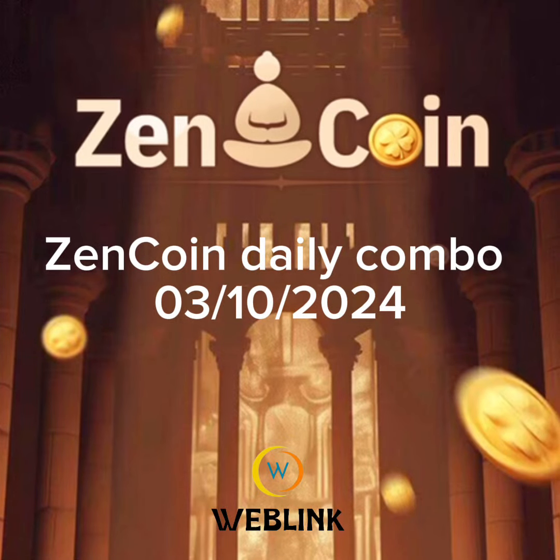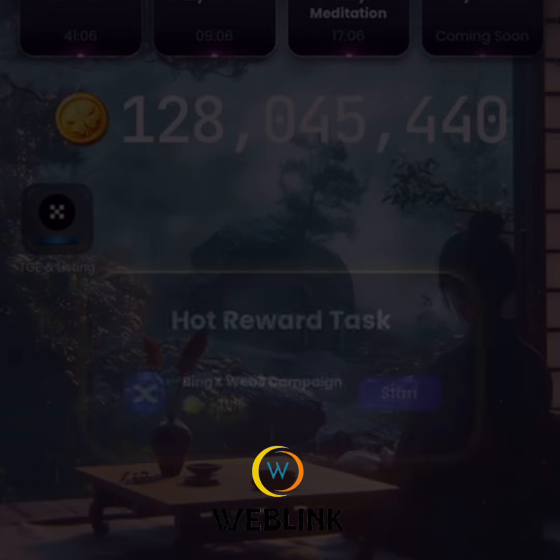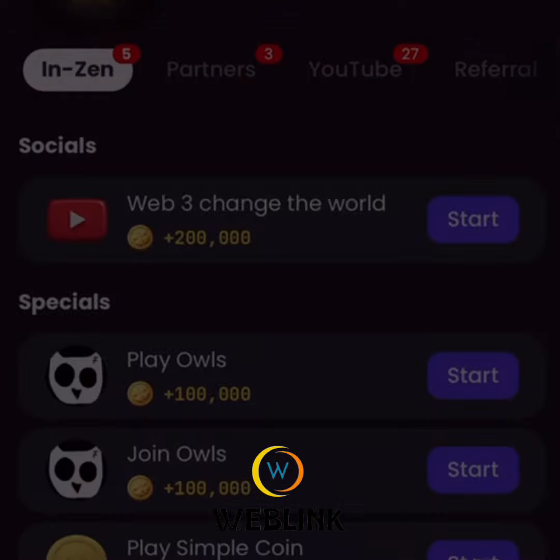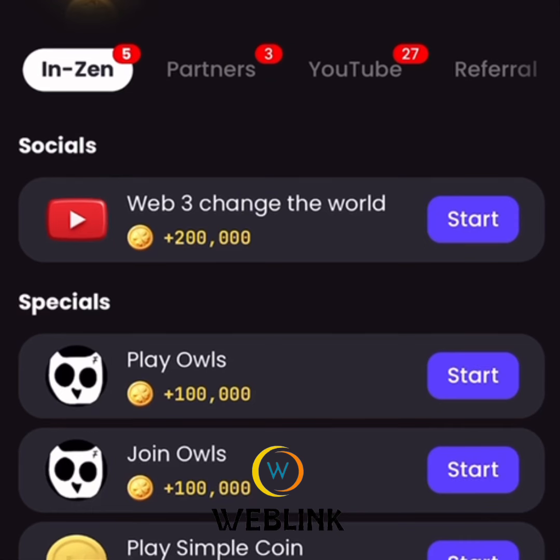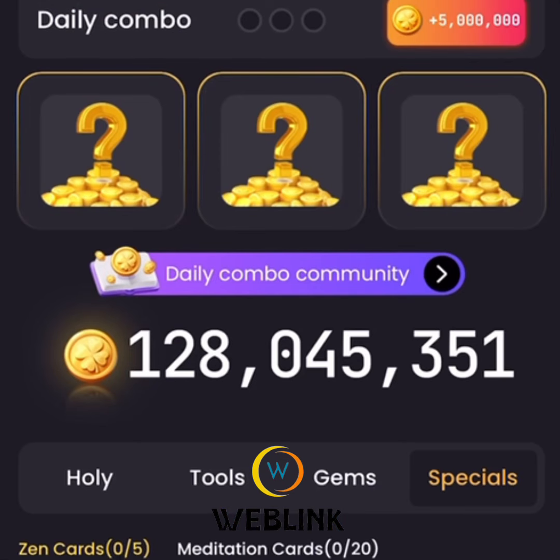ZenCoin daily combo activities — let's perform it together. As a ZenCoin user, you have to click on Mine. The first card for today is...